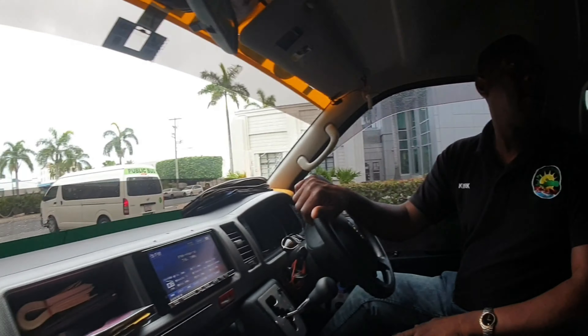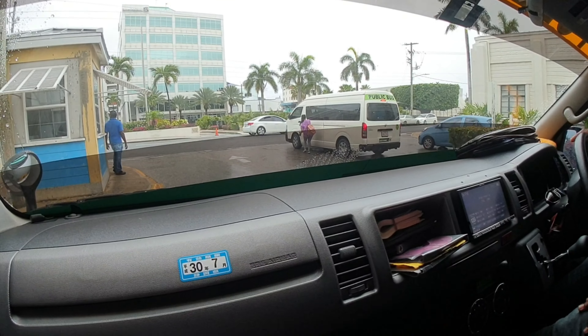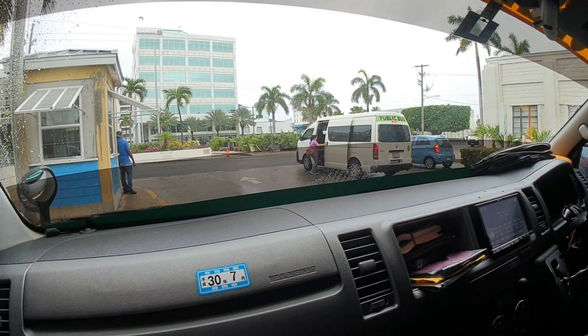So Kurt, how long is it going to take to get to the beach? About eight minutes. Eight minutes — alright, so that's pretty cool. Eight minutes and we'll be at the beach.